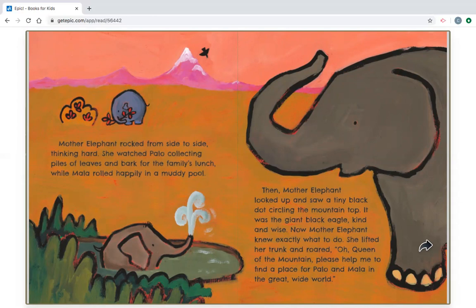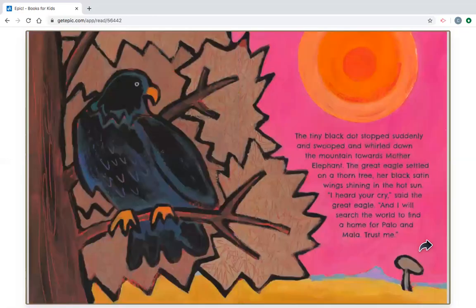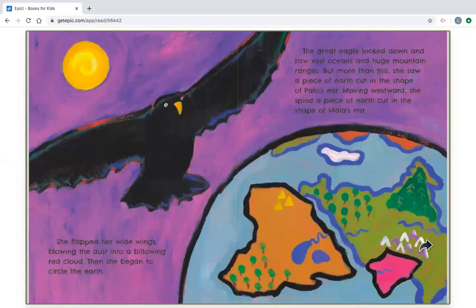She lifted her trunk and roared: Oh, queen of the mountain, please help me to find a place for Palo and Mala in the great wide world. I wonder if that giant black eagle has any powers. Let's find out. The tiny black dot stopped suddenly and swooped and whirled down the mountain towards mother elephant. The great eagle settled on a thorn tree, her black satin wings shining in the hot sun. I heard your cry, said the great eagle, and I will search the world to find a home for Palo and Mala. Trust me. She flapped her wide wings, blowing the dust into a billowing red cloud. Then she began to circle the earth.